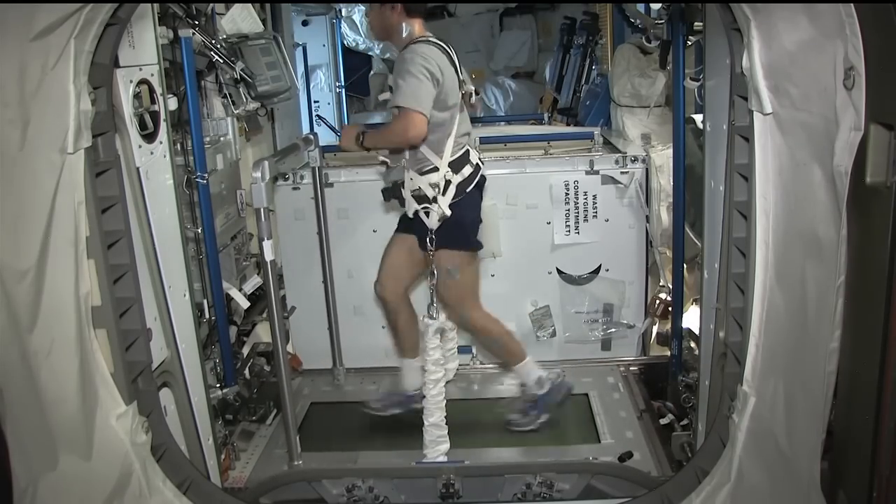Anything else you want to say about it? The ground reaction force data — that's the other part. This is what's really important for exercise efficiency. What we find is that the exercise forces you get in 0G are much less than in 1G, but they increase with speed. So what we want is for our astronauts to run faster. If we can have faster running — maybe interval training where they run fast and rest — they can get a better response for bone growth than if they run at a slower speed for a longer period of time.